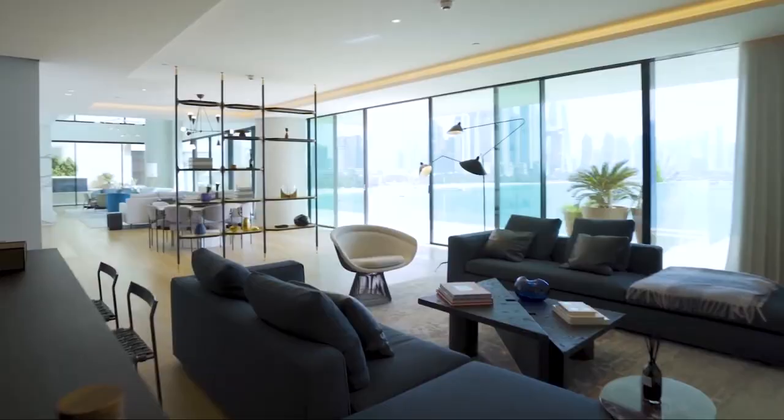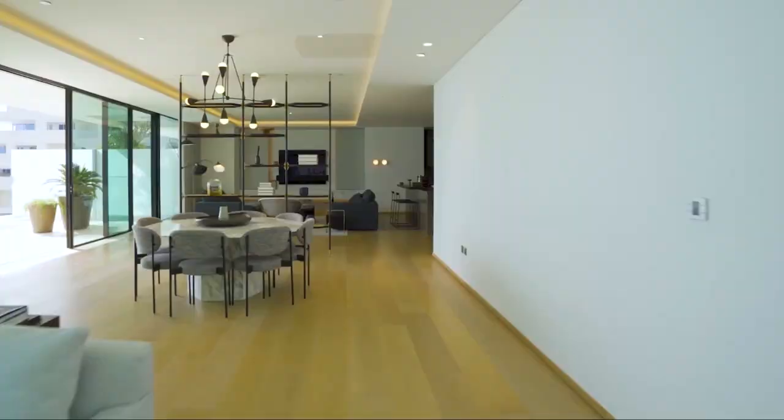So, which among these apartments was your favorite? Let us know in the comments below, and we'll be back with another equally lavish video again soon. Until then, may your dreams live on!